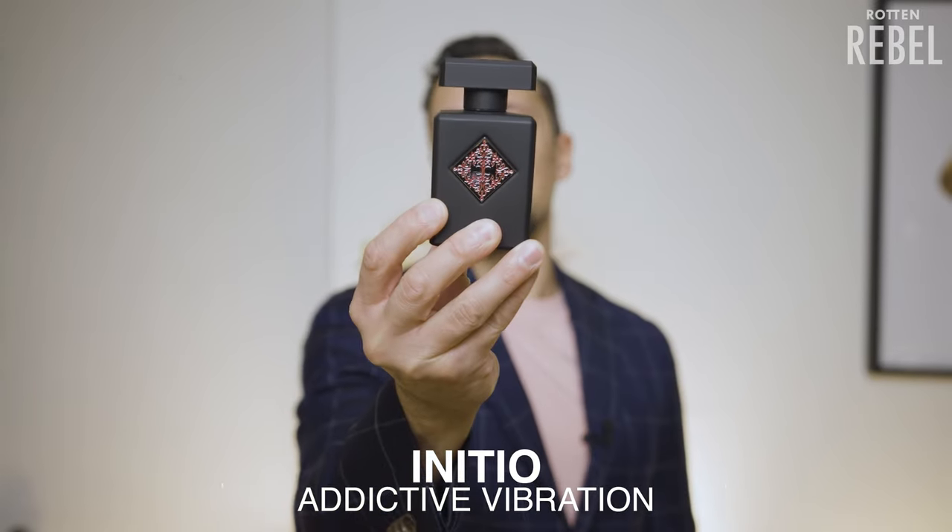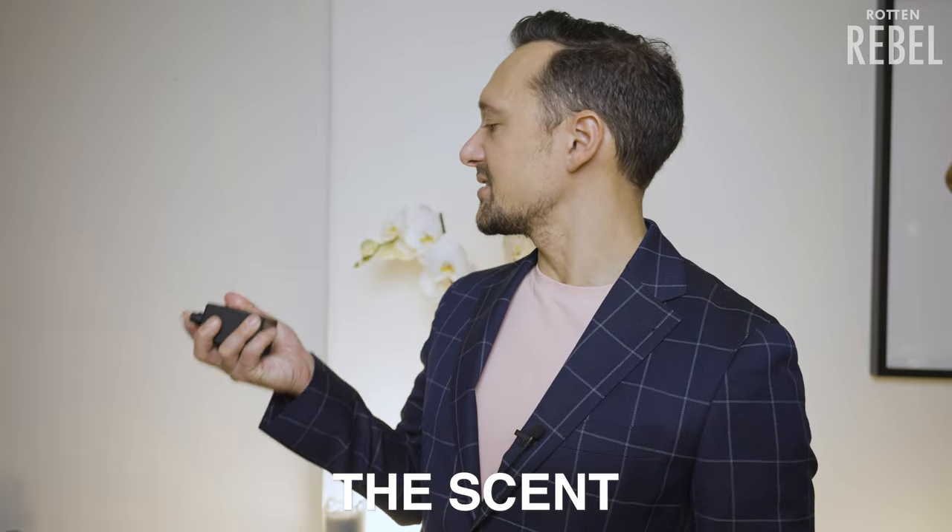So in this video, I am going to take a closer look at Initio's Addictive Vibration. So what does it smell like?